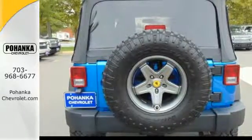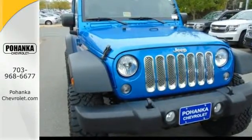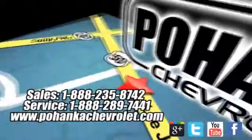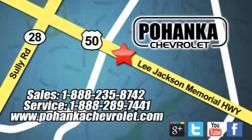Climb inside and experience the heavy-duty legend. This Wrangler is ready for a test drive. Bohenga Chevrolet is a great place to buy a car. We're conveniently located at 13915 Lee Jackson Memorial Highway, Route 50 in Chantilly.